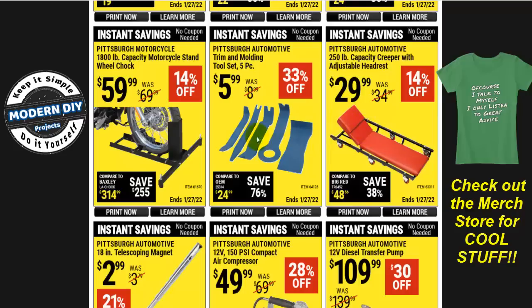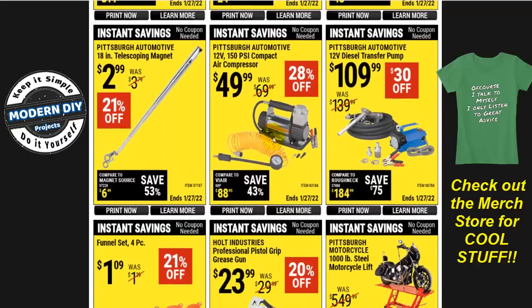Here you have the trim and molding tool set for $6 — 33% off. I have a set of these and they're pretty decent tools, not bad at all. The only problem is they have a little too much flex sometimes when you're working on a panel that doesn't want to come off. If you're going to be doing it all the time, I suggest you get one of the metal ones — they'll give you more torque when you're trying to get things taken apart.